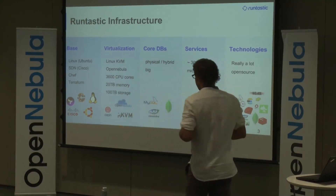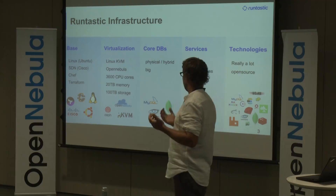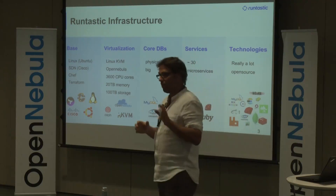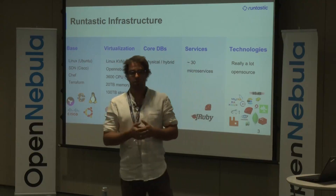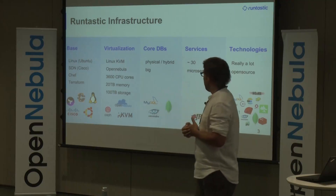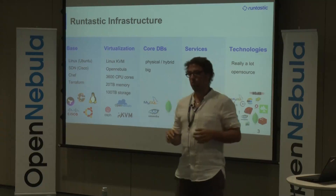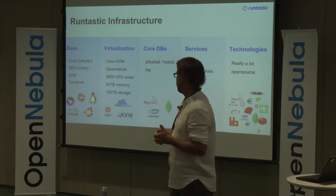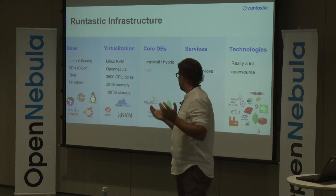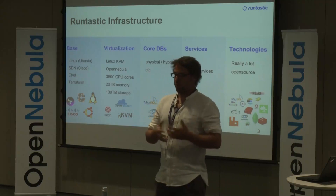We also use Terraform as a tool to tie together all the different pieces in our infrastructure. We have a lot of virtualization — most of the machines that we run are virtual. There is only a very small part of the infrastructure that runs on physical machines. We use Linux KVM and OpenNebula. In our productive infrastructure we have around 3600 CPU cores, 20TB of memory, and roughly 100TB of storage space.